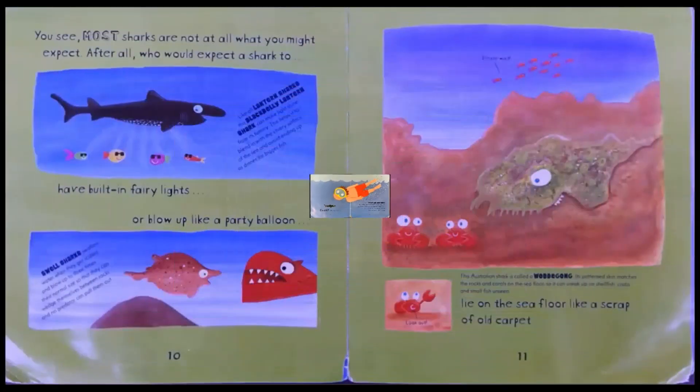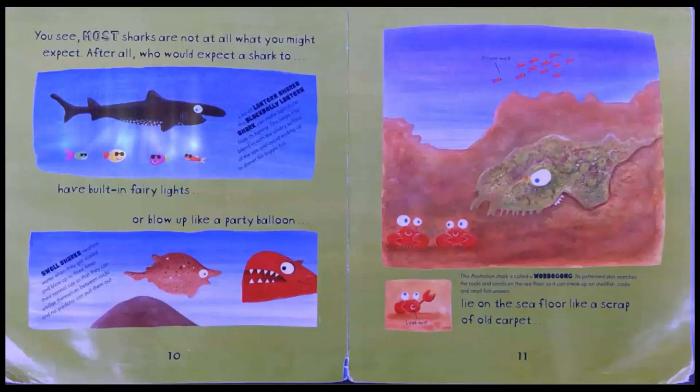You see, most sharks are not at all what you might expect. After all, who would expect a shark to have built-in fairy lights?